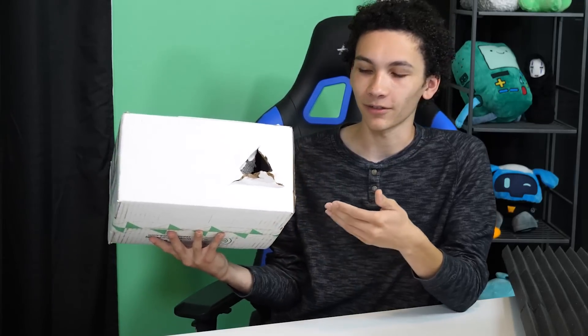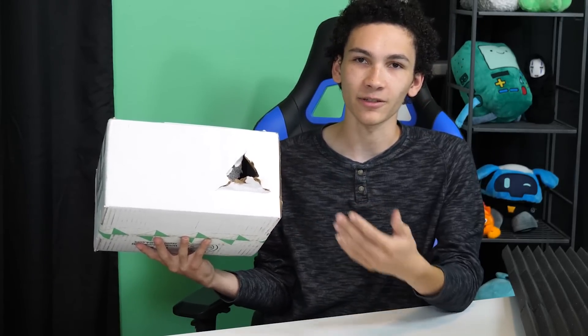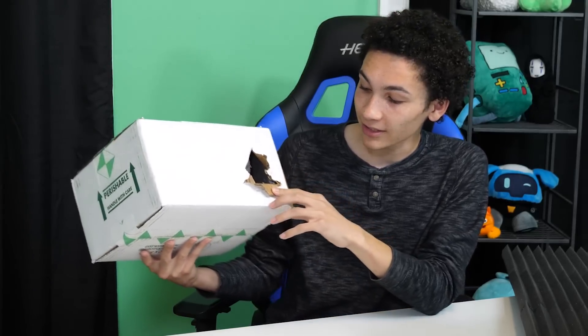Sometimes this can be the fault of the shipper — like if you put a bad type of tape on it and the tape comes off and the animal gets out, yeah, the liability is on you. But in this case they wouldn't have allowed you to ship a box in this condition, so it's pretty obvious that this happened during the shipping process.